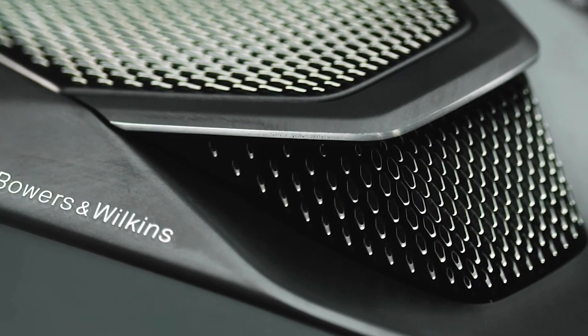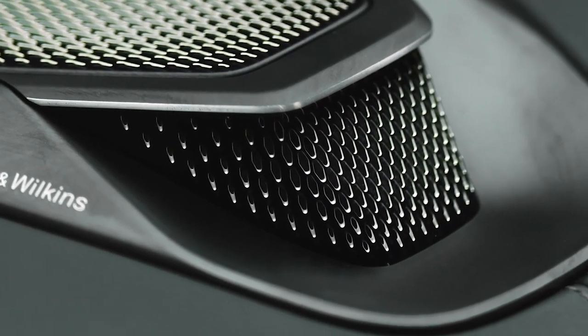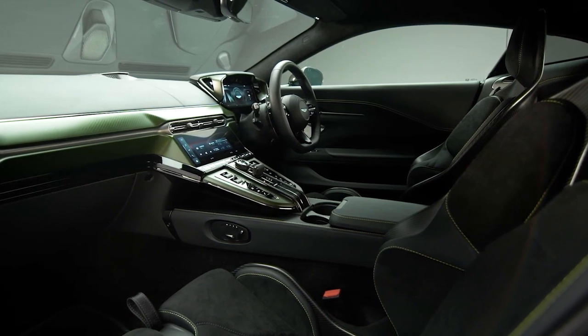with 11 speakers comes standard. This system features cutting-edge hardware and a surround sound mode with quantum logic technology. True audiophiles will be delighted with the optional Bowers and Wilkins system with premium speakers.